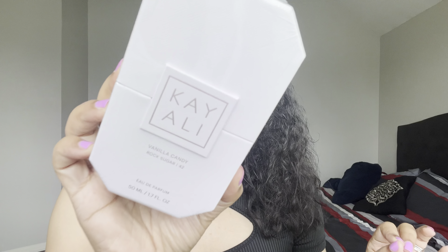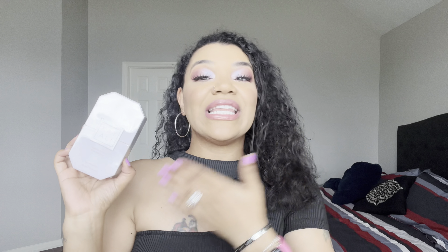Don't forget to click the notification bell so you're notified every week when I upload. In today's video, I am super excited to be talking about the brand new Kay Ali Vanilla Candy Rock Sugar. I got my hands on the glitched release and I'm so excited to be doing a first impressions with you guys, as well as comparing it to a couple other fragrances that you guys have said are supposed to be similar. So if you want to hear my thoughts and first impressions on this brand new fragrance, just keep watching.